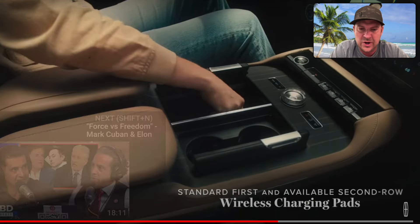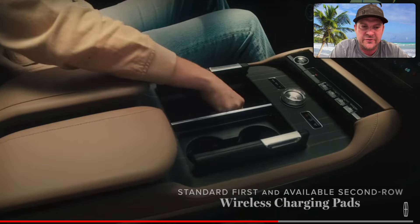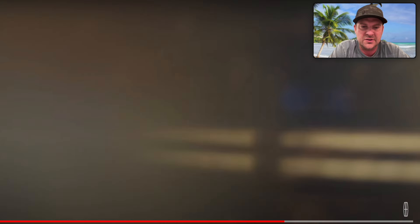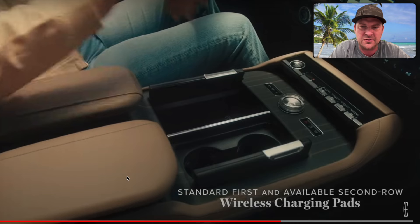Standard first-row and available second-row wireless charging — nothing crazy there. The center console is a slightly different shape; you can see the cup holders are in a different location with a bit more stuff. The buttons are laid out a little differently, but it's not a huge change overall.